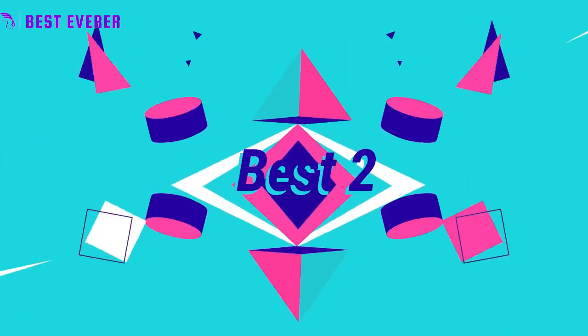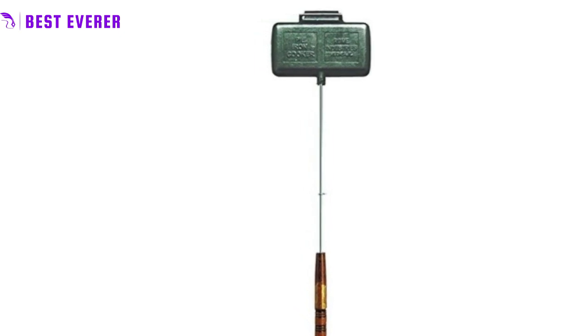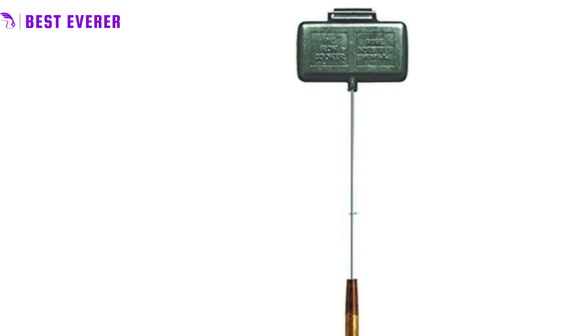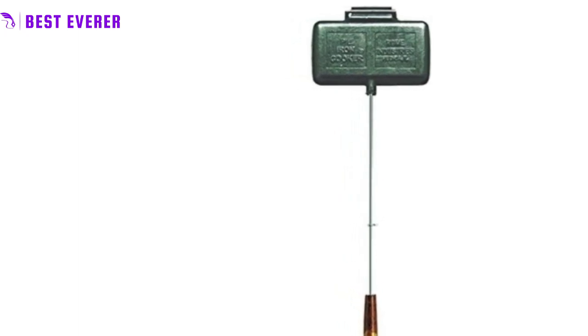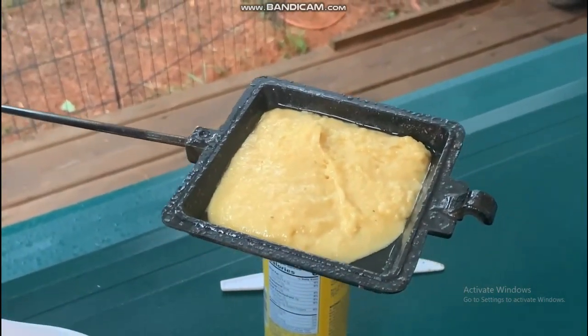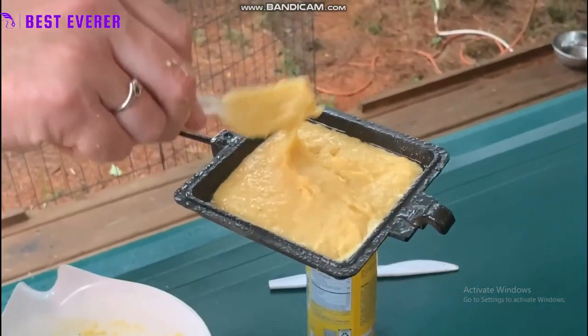Best product number 2. The Big Daddy of Pie Irons has arrived. With the ability to cook up to two sandwiches at once, or even calzones, fish, and pasties, measuring at 8.5 x 4.25 inch cooking head and 28 inches overall length, this double-sized cast iron pie iron offers maximum cooking versatility for all your outdoor cooking needs.